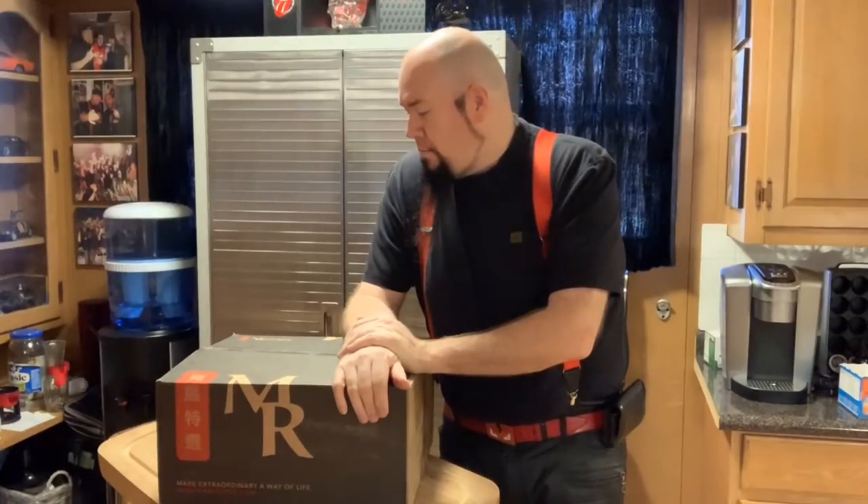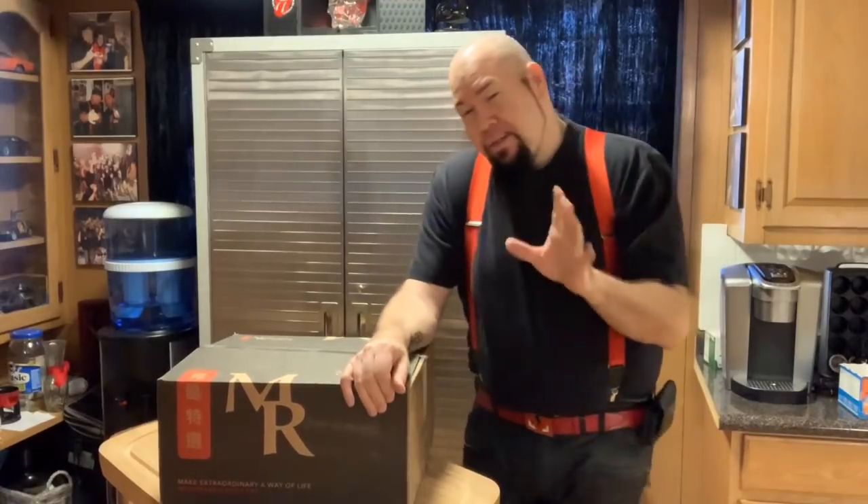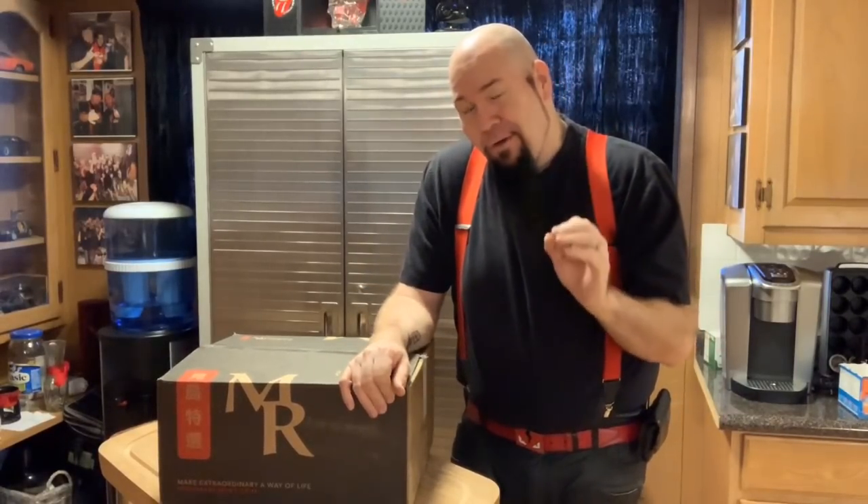Hey everybody, it's Bob, and here's a video about something I didn't think I would ever do — wagyu steak. People who know me know that I love steak. Every Sunday I grill up some big ribeyes, and up until now my favorite has been Costco's prime ribeye, which I just think is divine.